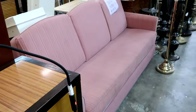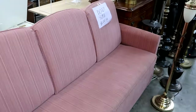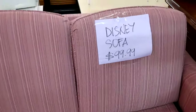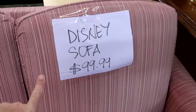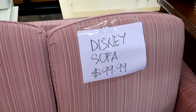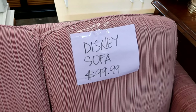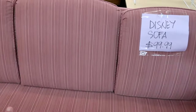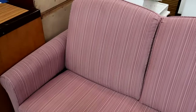Over in this direction they have some Disney Resort used sofa beds — this one is only $99.99 and it almost looks brand new. It actually says 'Disney sofa' on it. The Lakeland Antique Mall actually shows you a picture of what resort the item was pulled from, but this sofa bed here is only $100 — a great deal. The really fun thing about coming to these thrift stores is you literally never know what you're going to find, and it's crazy being able to find items that were used in Disney Resorts at a thrift store 10 minutes from Disney.